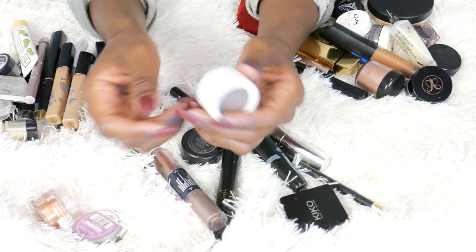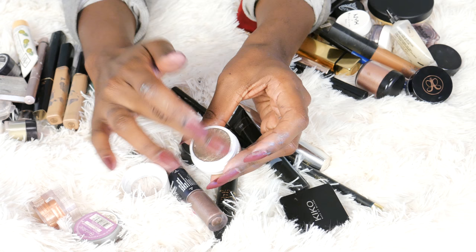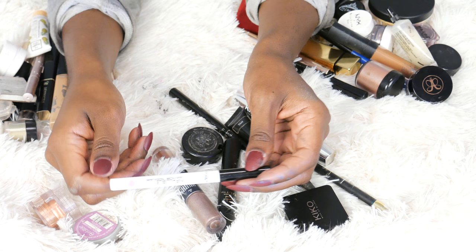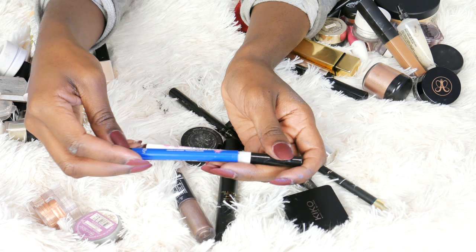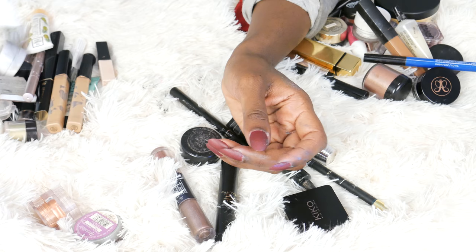One of the few ColourPop shadows I own — this is the Super Shock Shadow in So Quiche. I just never use it. It's really pretty, but I felt like it didn't show up that well on my skin tone. Definitely going to declutter this. Oh, this is the white liner — the L'Oreal Infallible Paints white liner. For some reason it would crumple up and skip. I think this is just a defective one because I did really like the blue one. This is in White Party 310 — 310 is the zip code in LA. I'm going to get rid of that one.